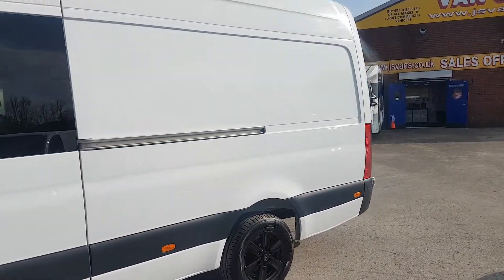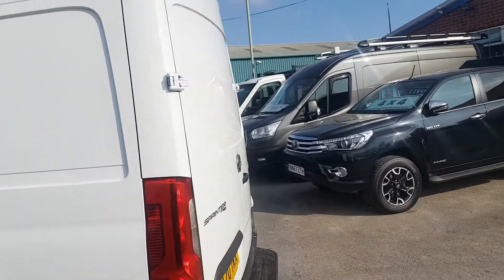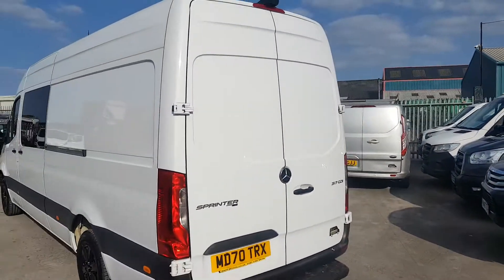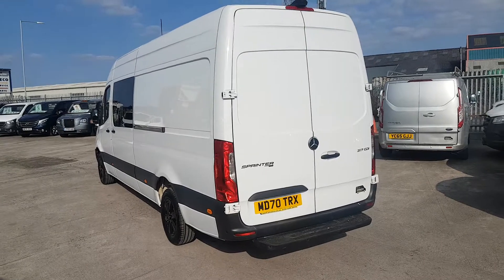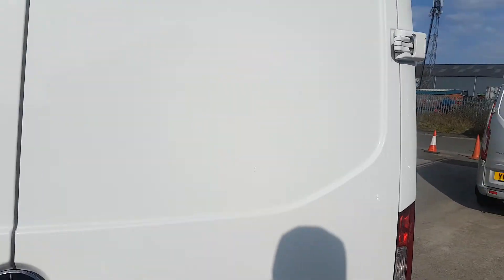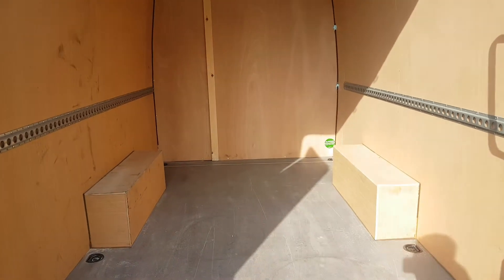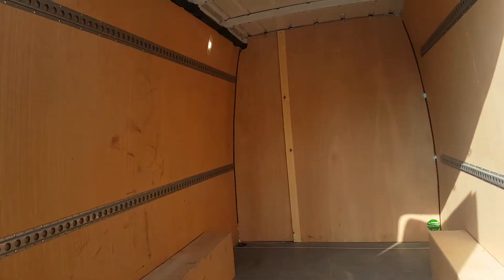It's the 317 and they are hard to find — I don't think you'll see another 317 on the market at the moment. It's in lovely condition, Premium Plus Edition with the premium pack. As you can see, it just doesn't look like it's been used.